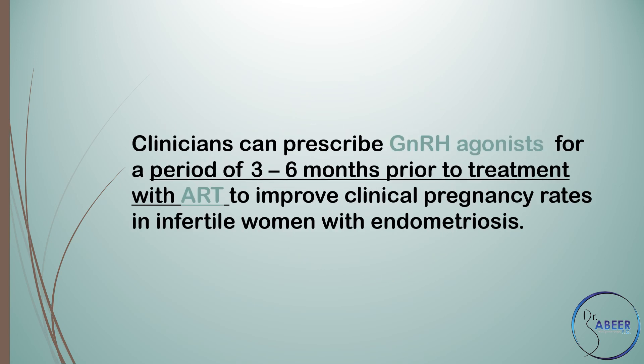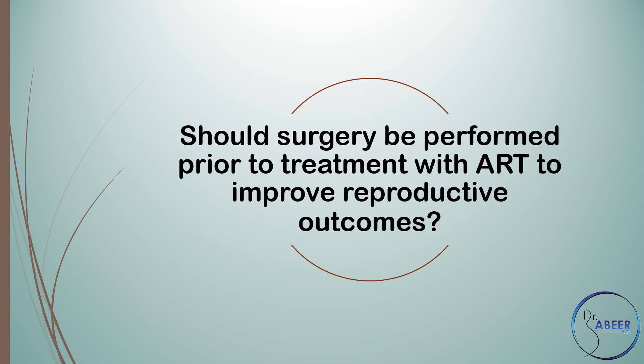Are medical therapies effective as an adjunct to treatment with assisted reproduction technology for endometriosis-associated infertility? Clinicians can prescribe gonadotrophin-releasing hormone agonist for a period of 3 to 6 months prior to treatment with assisted reproduction technology to improve clinical pregnancy rates in infertile women with endometriosis.